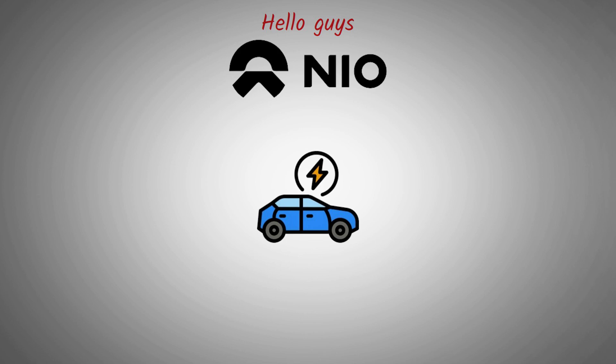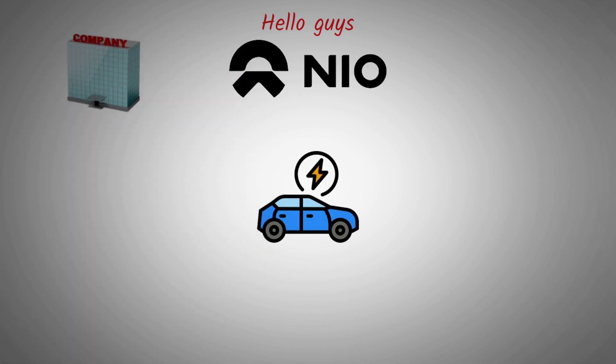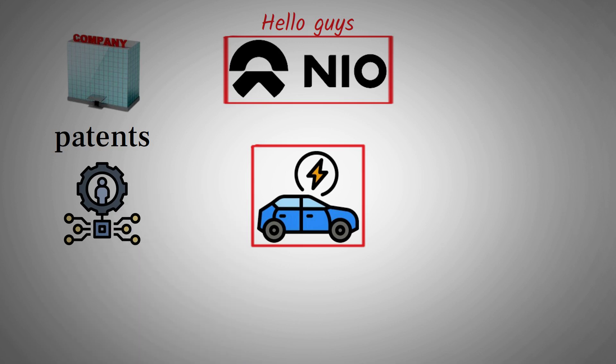If you're a long-term follower of NIO, you already know that this company isn't just another EV brand — it's a technological powerhouse that's rewriting the rules of the electric vehicle space. When it comes to technology leadership, NIO consistently stands out. In fact, they are one of the companies with the highest number of patents in the rapidly evolving EV sector. It's no coincidence — it's a direct result of their commitment to pushing boundaries and developing new, game-changing technologies that most other EV manufacturers are not even attempting.